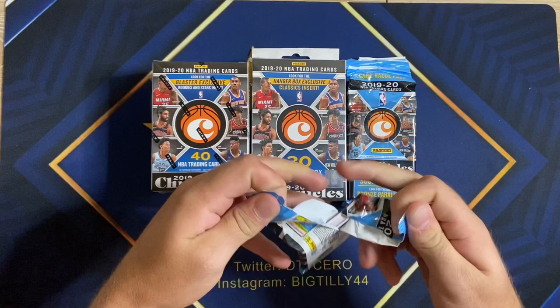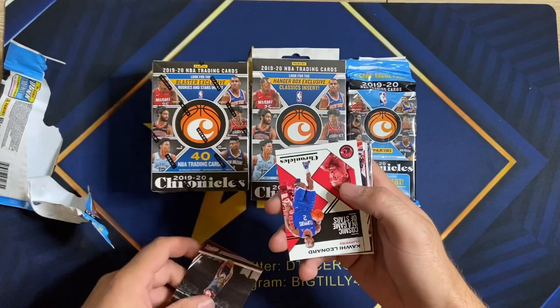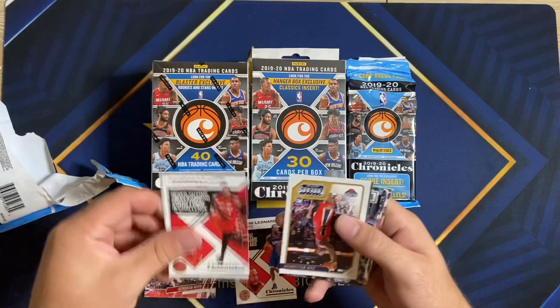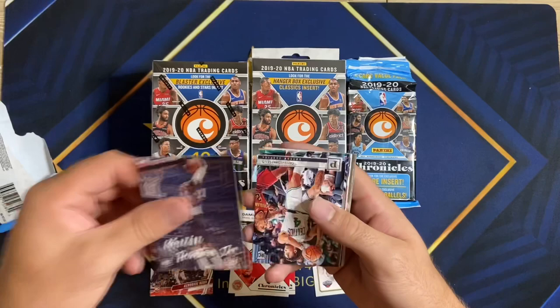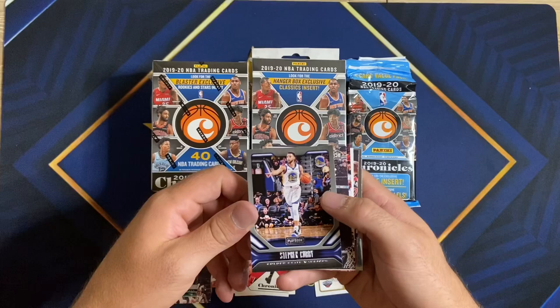I'll rip the fat packs first. The main chase out of here is the prism short prints, so that's what we're looking for. Kevin Porter Jr. — like a rookie stack right there. Kawhi Leonard, Kendrick Nunn — he has a prism in here. Zion Williamson, baby! Luminance dunking on Kevin Love — the missed dunk I should say. Kevin Porter Jr., still a cool card. Just all rookies in here. Carson Edwards, rookie. Playbook of Steph Curry — Playbook's probably my least favorite.